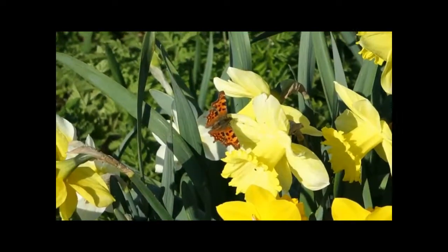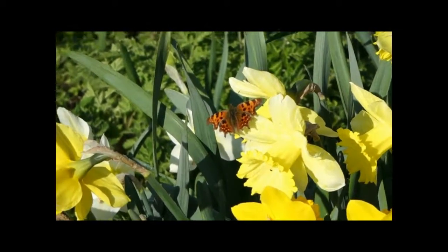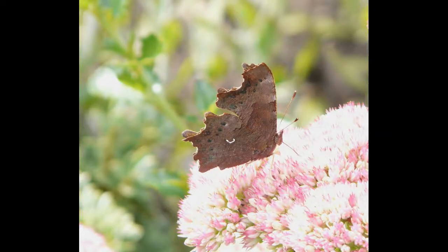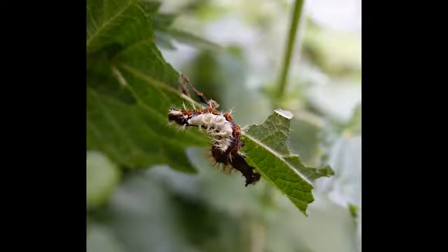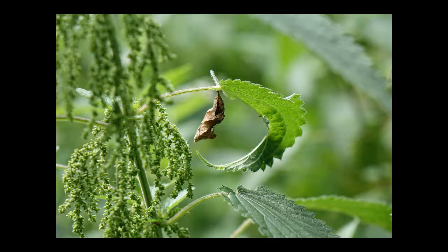The comma is another species that hibernates over winter. The comma mark is actually a white mark on the very dark underwings. Its caterpillar resembles a bird dropping, which is obviously a defensive adaptation to try and prevent birds from eating it, and it forms a chrysalis often hanging from a food plant such as nettle, elm or hops.